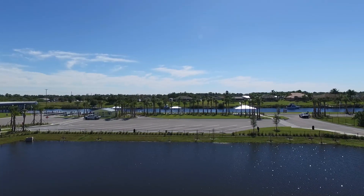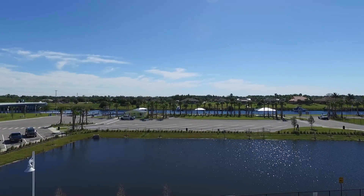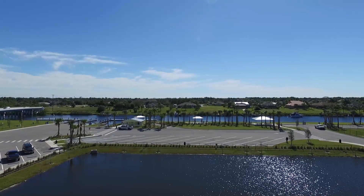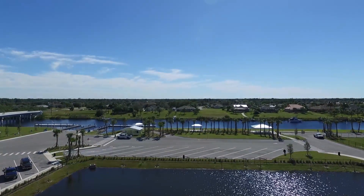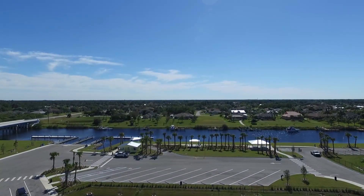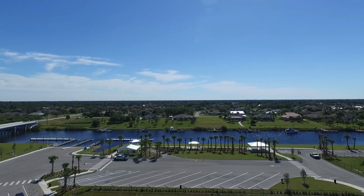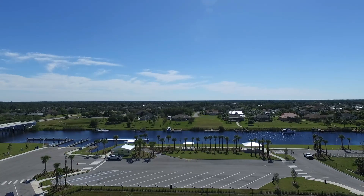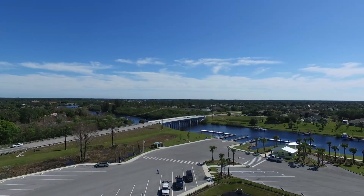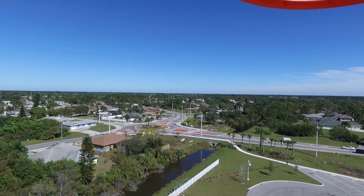This park has recently opened within the last several months. Beautiful day today — temperature in the 60s, not too much wind. There's a roundabout where Oakland, Oak Ridge, and Floresta connect.